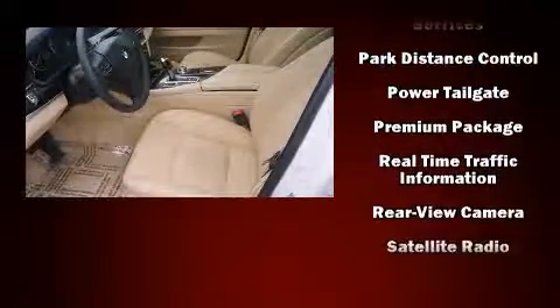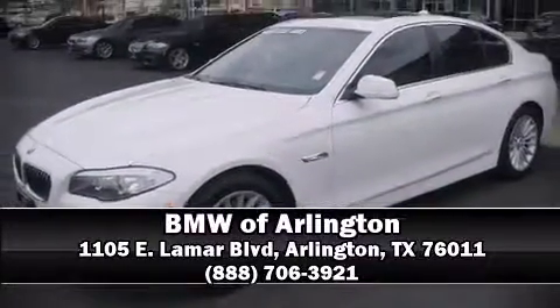This vehicle has achieved certified pre-owned status, passing BMW's rigorous certification process. Stop by our dealership or give us a call for more information.